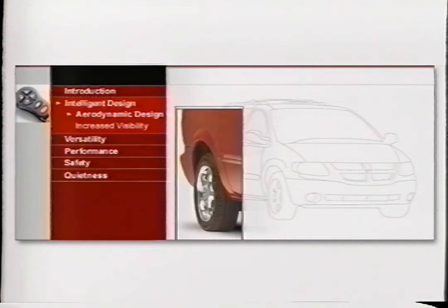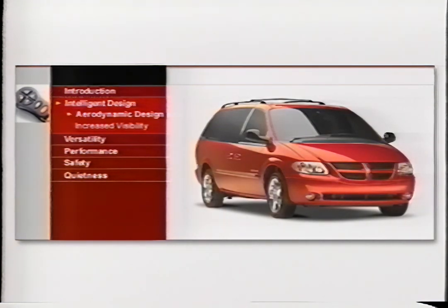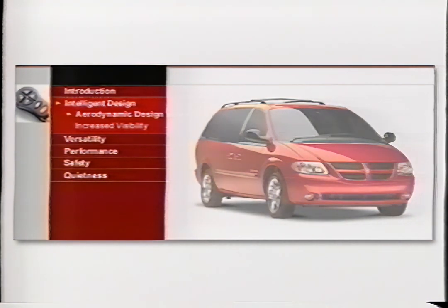Finishing touches like flared wheel arches, chrome moldings, and available 17-inch wheels complete the picture. The 2001 Caravan illustrates that when form follows function, it can be a beautiful thing.